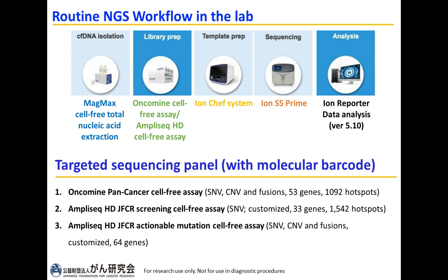This is the routine NGS workflow in my lab. We first extract cell-free total nucleic acid and use the Oncomine cell-free assay or MPCHD cell-free assay for library construction, templating in the Ion Chef system, and sequencing using the Ion S5 Prime. Data analysis is performed using Ion Reporter. Besides the commercially available Oncomine pan-cancer cell-free assay, we also designed two panels for our research purposes: the JFCR screening cell-free assay and the JFCR actionable mutation cell-free assay.